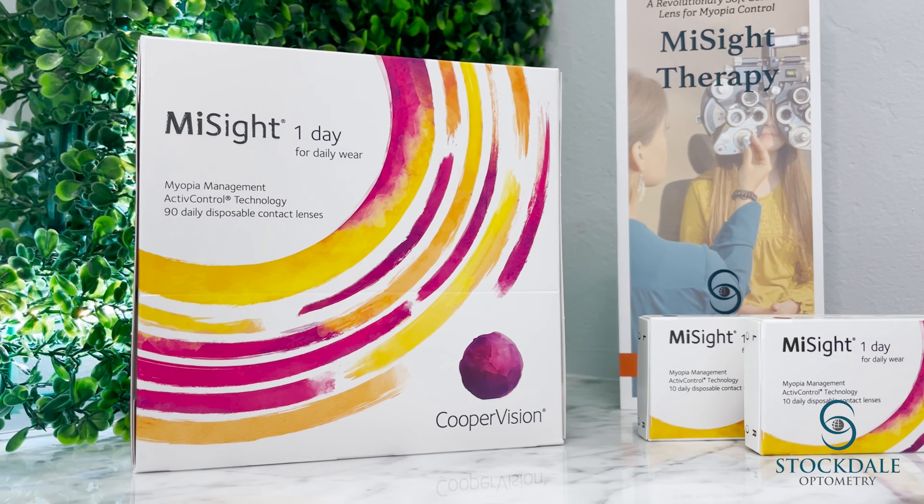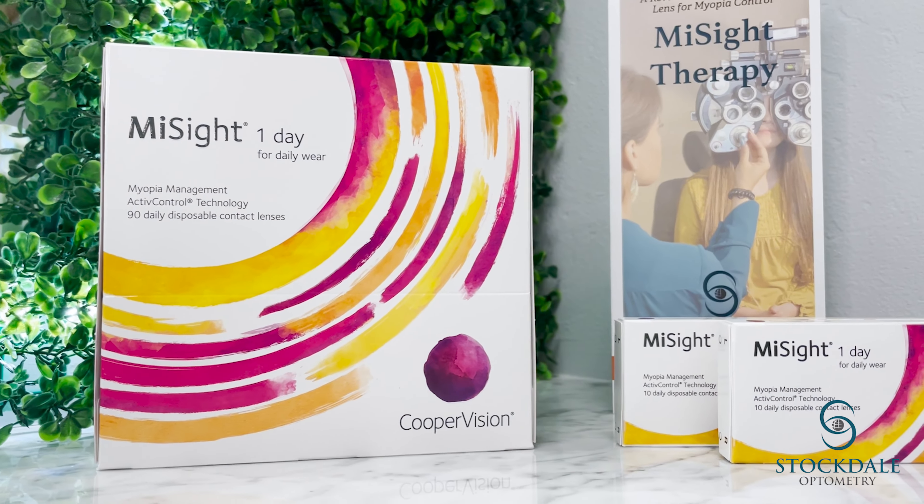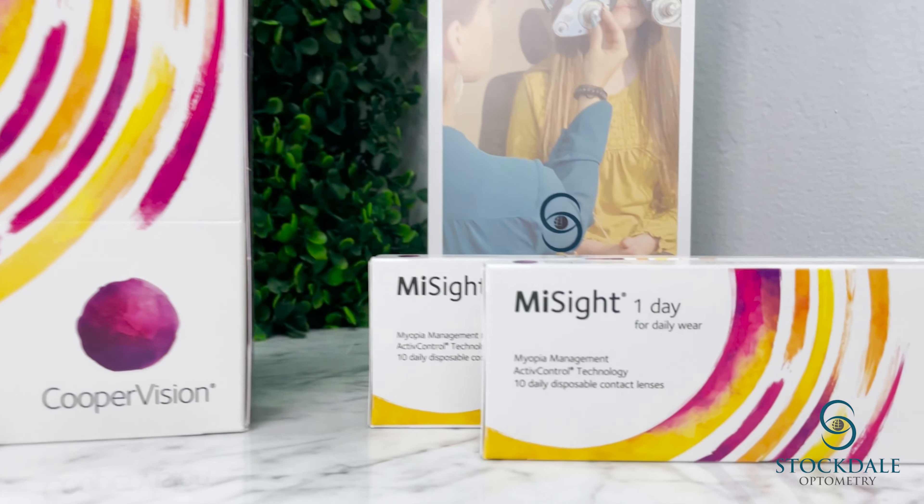For someone who struggled with myopia as a child and deals with the long-term impacts of it as an adult every day, I would love for these kids not to experience some of the challenges that I do. CooperVision has launched the Brilliant Futures Myopia Program that helps educate parents and kids on myopia management and successful wear of these contact lenses. So please take full advantage of all these resources that are available for you.